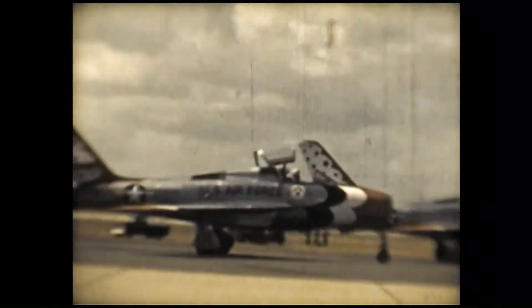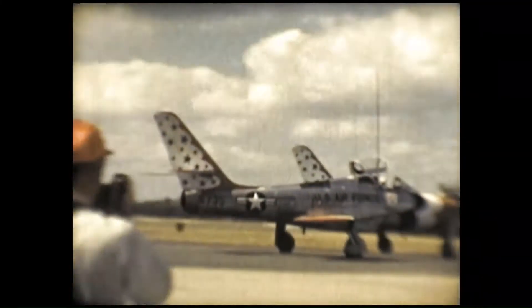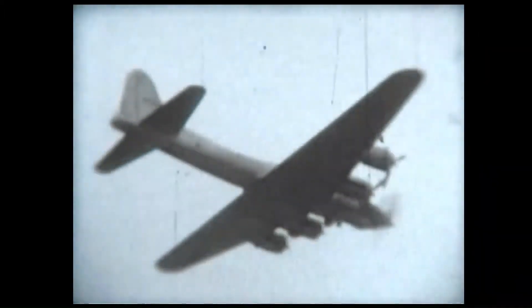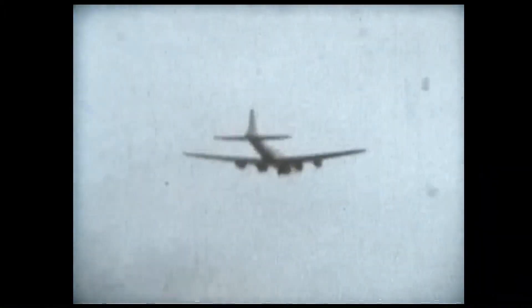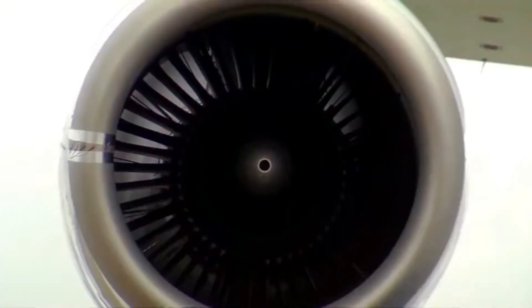Pratt & Whitney were founded back in 1925 by a former manager at Wright Aeronautical — yes, the same Wright brothers who invented the first powered flight airplane. He decided to start a company of his own: Pratt & Whitney. They have produced many successful engines in the past, both for the military and for civil aviation. But more recently, Pratt & Whitney have used a very unique testbed aircraft to test their new engines.